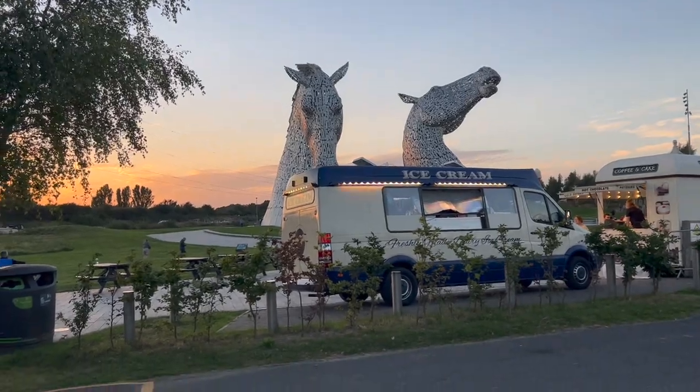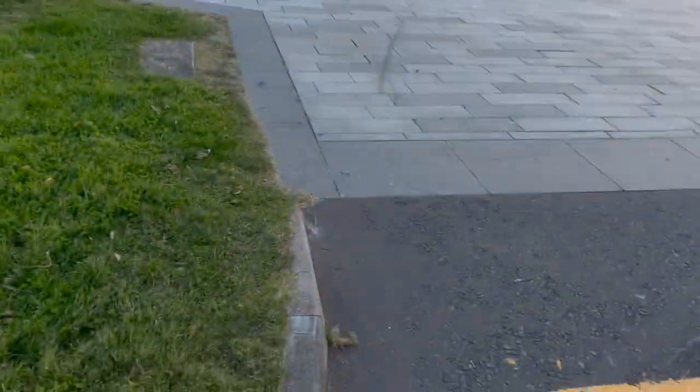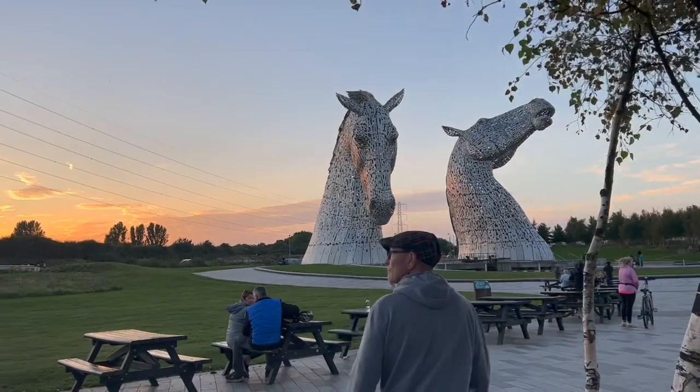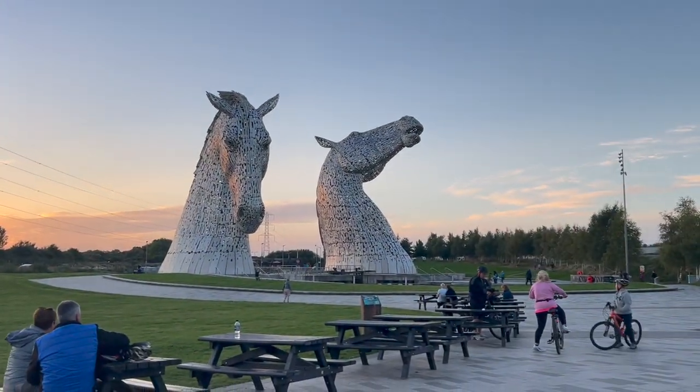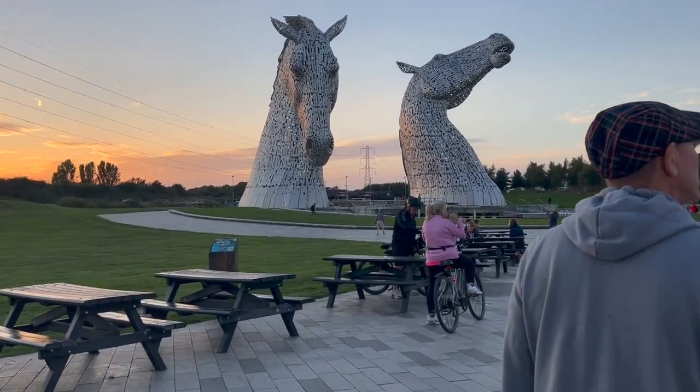We have just arrived to see the Kelpies, which I describe as the giant horse head statues. We've timed it so we can see them in both the light and the dark — the sun is setting as we speak. At night time they light up all different colors and I'm really excited! Look at that sunset, it's all orangey. Here are the Kelpies — look at that, they are massive! That is so cool. Whoever built the Kelpies is really talented!